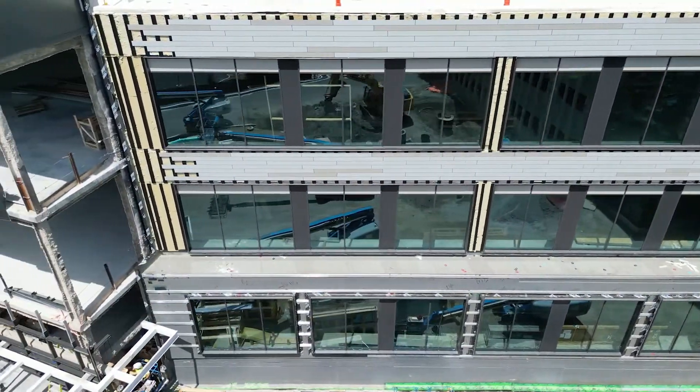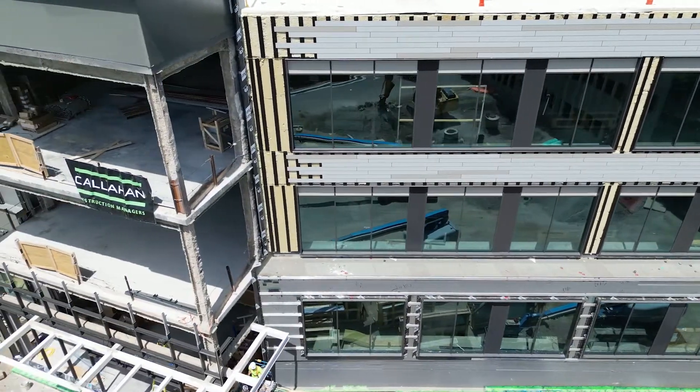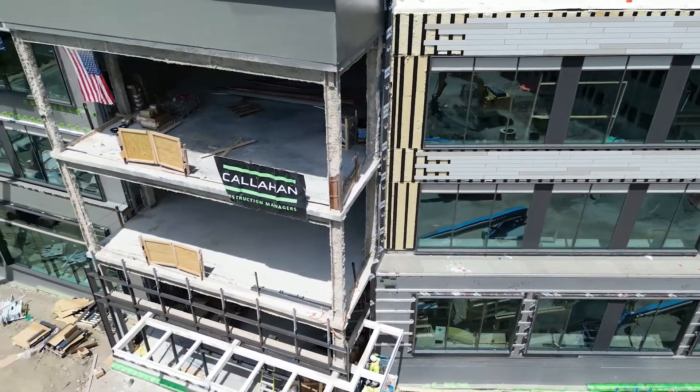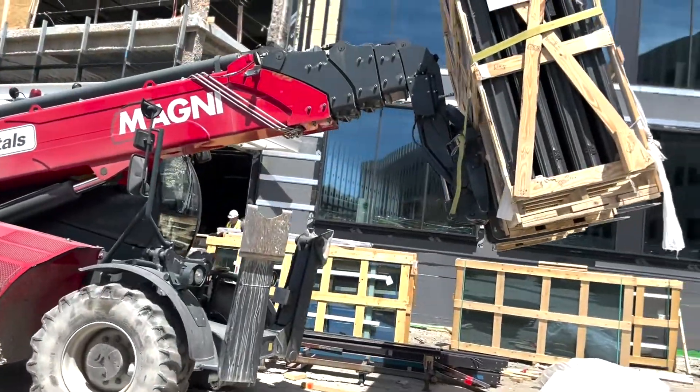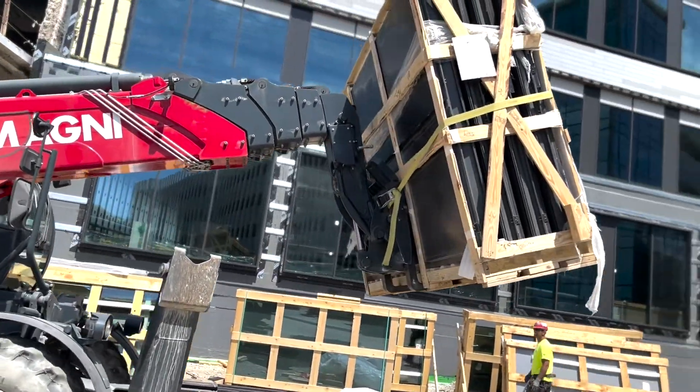We've got the fiber cement panel siding going on the exterior of the building — a rain screen system built out off a Grace weather barrier on the exterior sheathing. As you can see, work on the exterior is proceeding quite well.